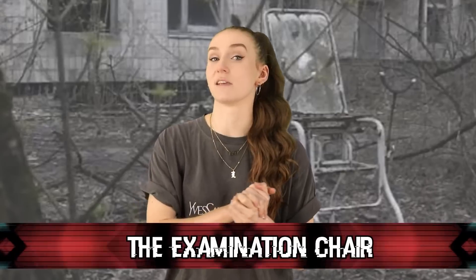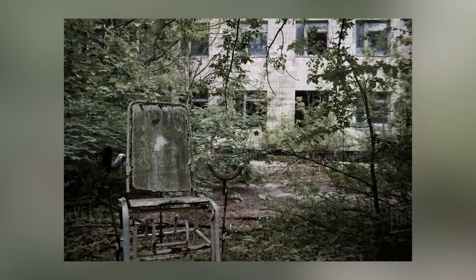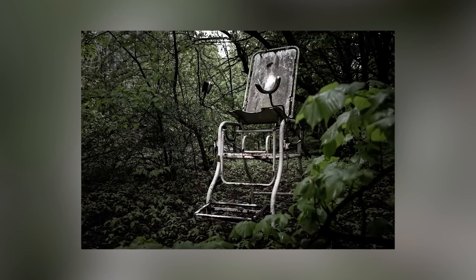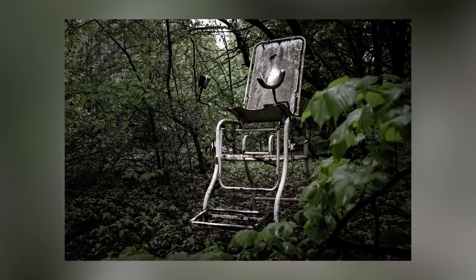Moving on at number 7 we have the Examination Chair. This one is pretty strange. Somehow, a gynecologist's examination chair ended up in the middle of the woods outside of a hospital. Not only is that super weird, but it's also super creepy. It's all rusted and beat up and looks like an old torture device. Not only that, but that means someone had to go inside the abandoned hospital, find that chair, and then carry it all the way down into the woods. Why would someone do this? And how long did it take them? Either way, it makes for a very spooky encounter.